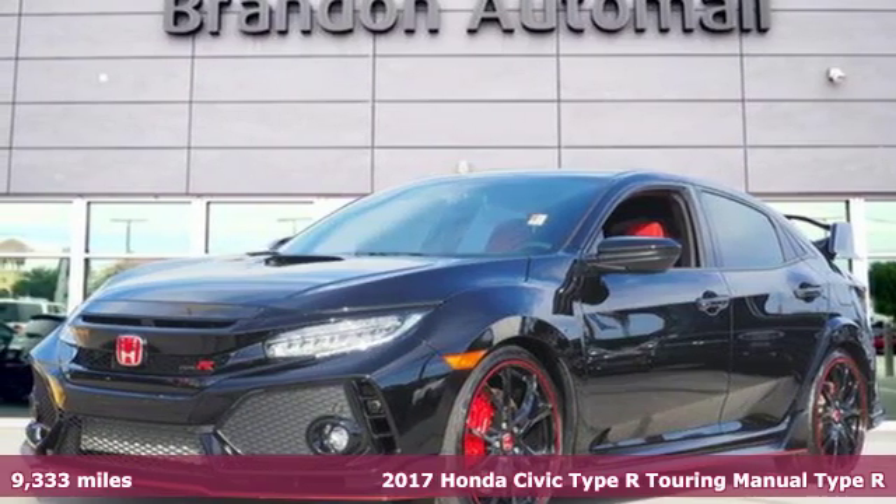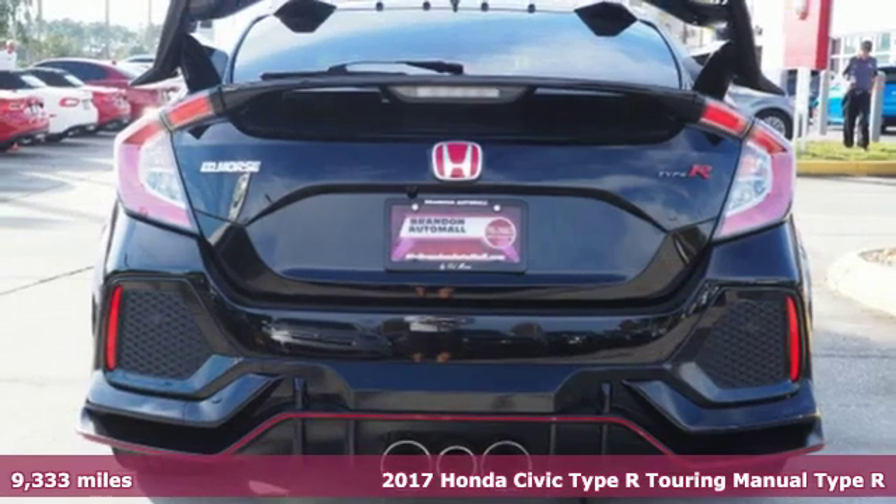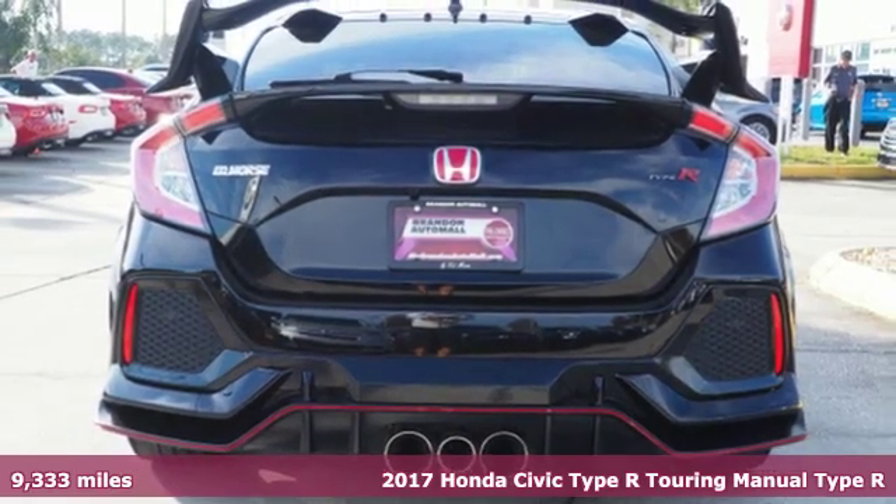Here's a 2017 Honda Civic Type R. Obliterate expectations on every street and around every corner.